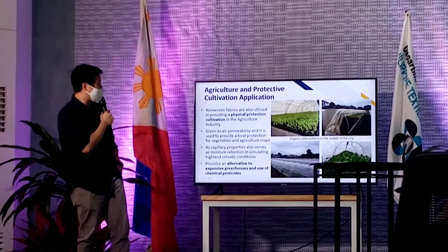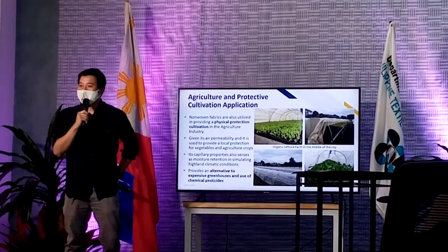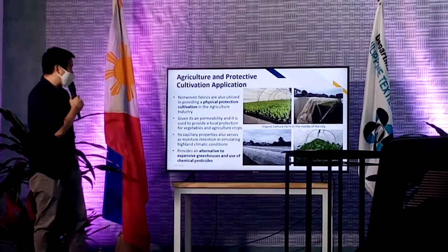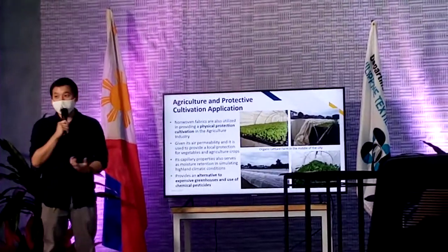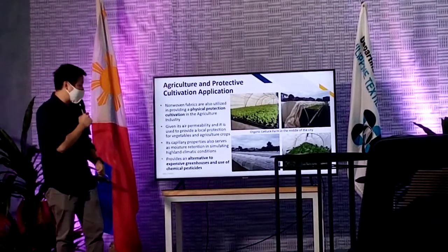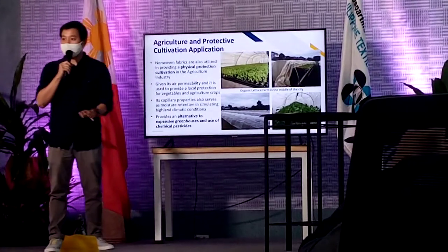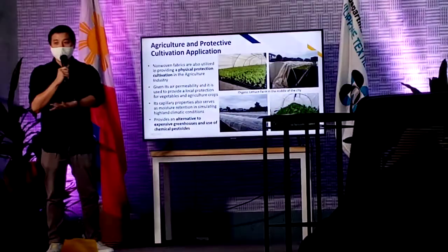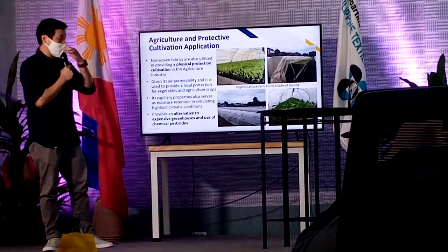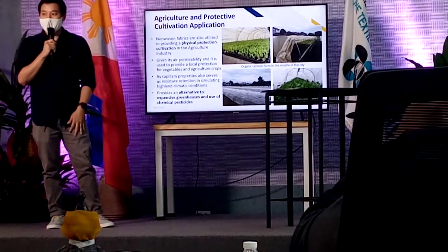Last one is something that's very close to my father's heart. He has been doing this for about 20 years. He's a non-woven manufacturer but he's also a weekend farmer. Non-woven fabric is used to provide physical protection and also for cultivation. Since it's air permeable, you have local protection for your crops from insects, etc. But at the same time, it also has capillary properties. Since it has capillary properties, it can also be used as mulching — mulching is when you put it to cover the soil. If you do it as mulching, the capillary density can contain water so your soil stays moist. Since the soil stays moist, it can simulate higher and cooler climate conditions.